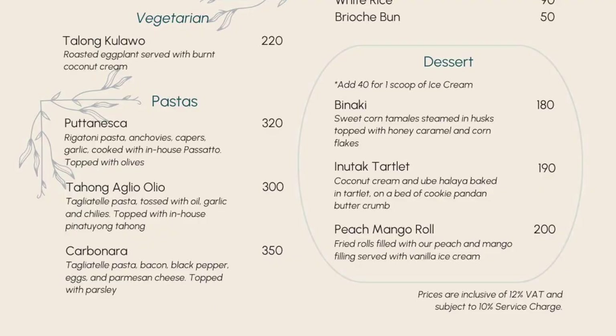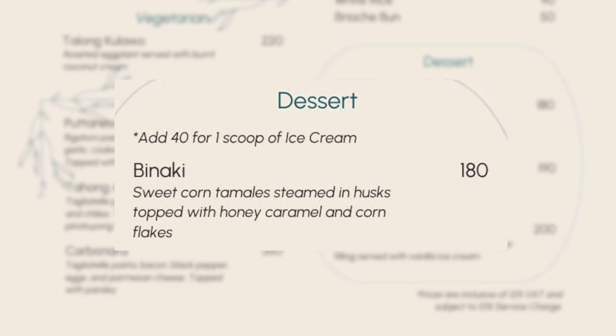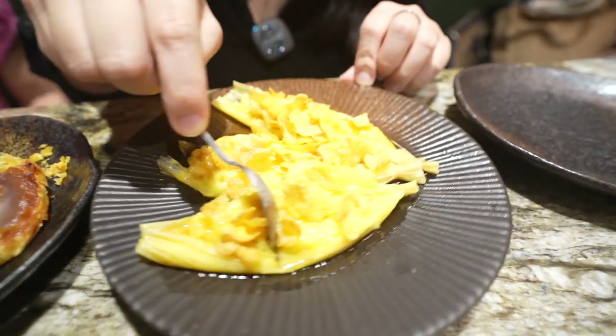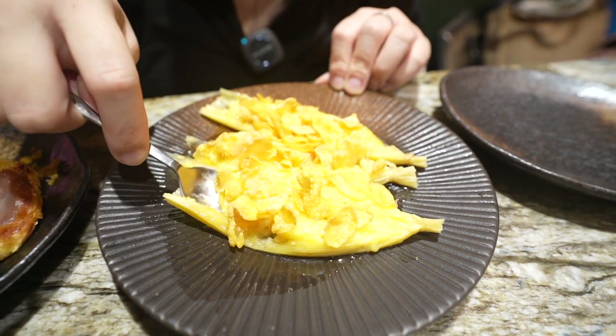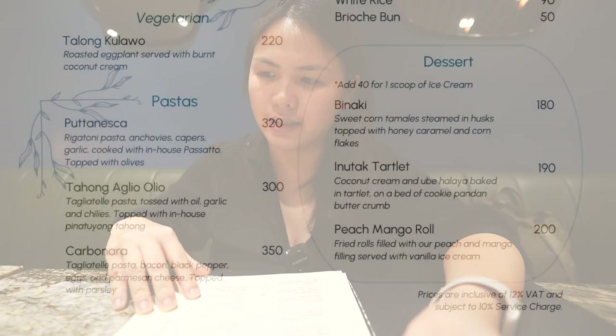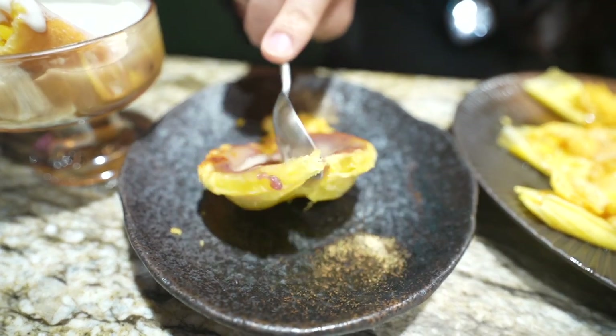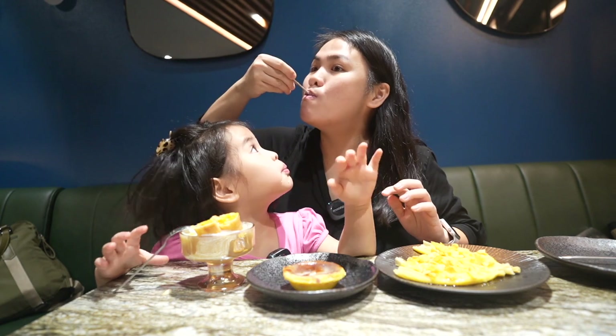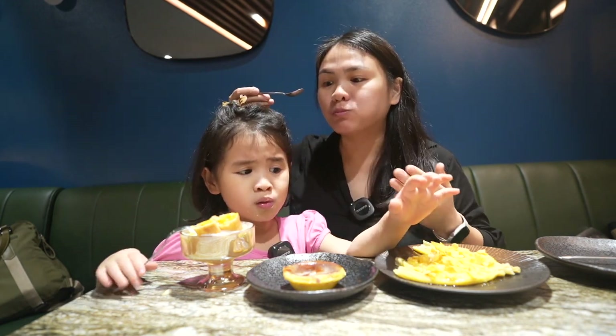They have an interesting dessert menu too. I'm going to get the binaki — from Cebu, Bukidnon, and other parts of northern Mindanao, it's a sweet corn tamales steamed in husks, topped with honey, caramel, and cornflakes, with a Mexican-Spanish influence. I'm also interested in the inutak tartlets — coconut cream and ube halaya baked in tartlets on a bed of cookie pandan buttercream — and the peach mango roll: fried rolls filled with peach and mango filling served with vanilla ice cream. My mouth is already watering.